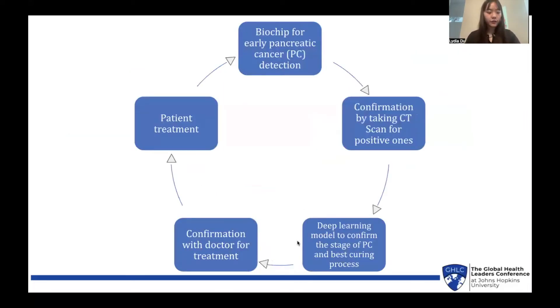Here's our methodology for early detection. First, the biochip is used to detect early-stage pancreatic cancer by looking for biomarkers. Then, if the sample tests positive, the patient is taken in for CT scans to confirm that they do indeed have pancreatic cancer. This is the key point of my contribution: a deep learning model which can confirm the stage of pancreatic cancer and also provide its best curing process. This information is then confirmed with a doctor for treatment. The cycle of detection and treatment can continue by monitoring the treatment process through using the biochip again to see if there's a reduction in biomarkers.